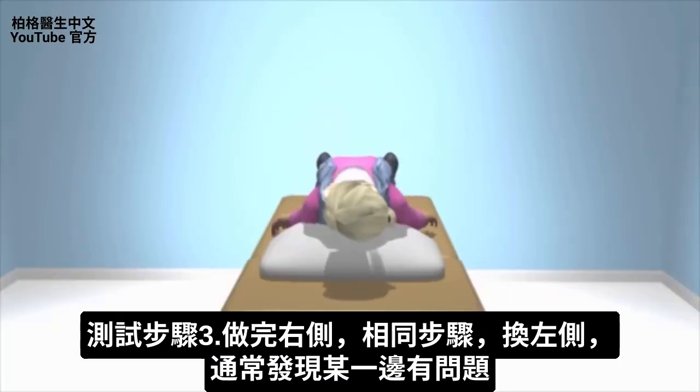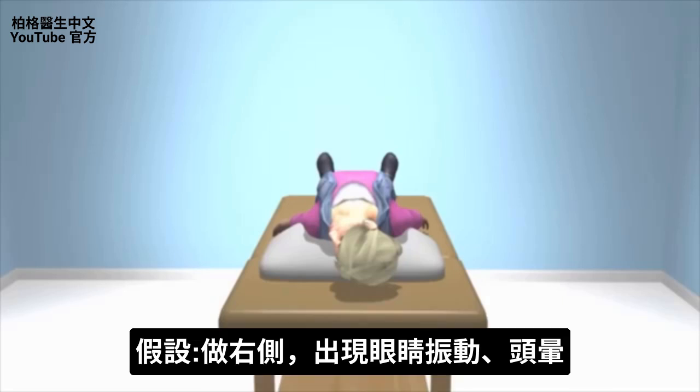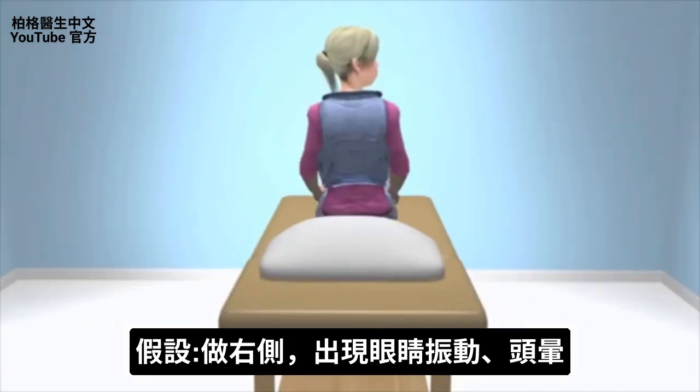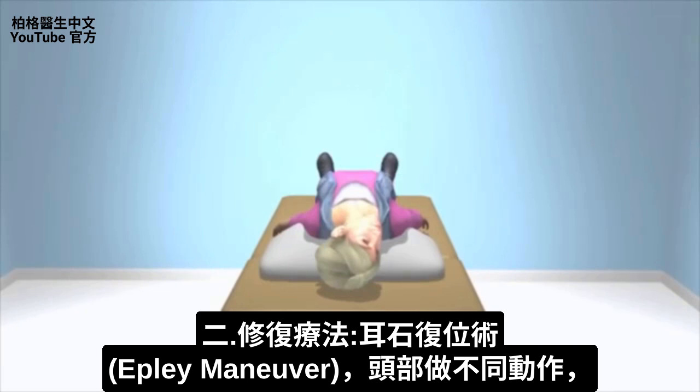Once you've done this to the right side, repeat the exact same procedure looking to the left side. You're usually going to find one side that is involved. Let's pretend the problem is on the right side, and then we'll move on to the next part, which is more of a treatment.